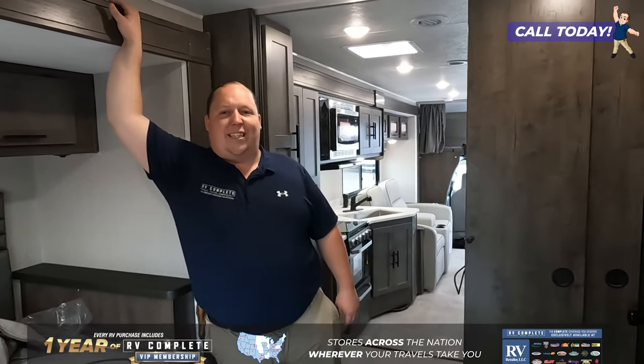Thanks so much for checking out this quick little tour. If you're interested in seeing the full review, make sure you check out my YouTube channel, Matt's RV Reviews — we'll have a link in the bio. And if you're ready to buy this unit, click that link down below and a member of our team will reach out and get you a phenomenal price. Thanks so much for watching, we'll see you next time.